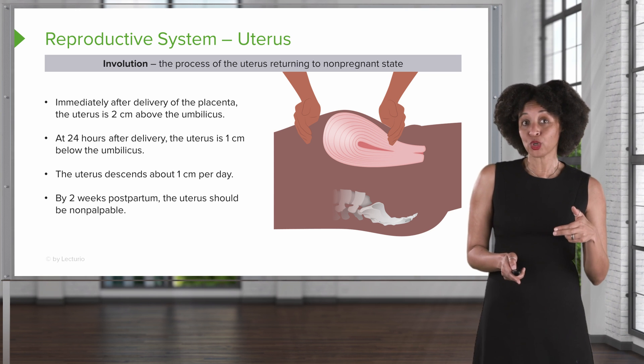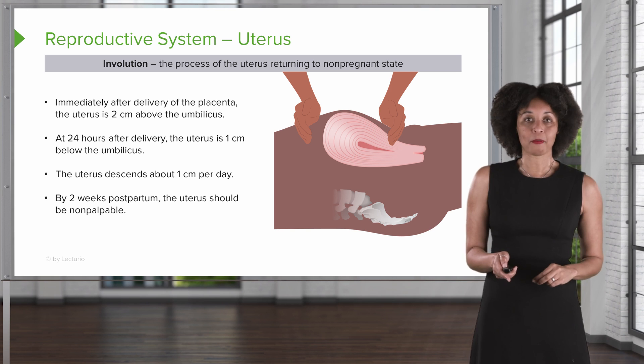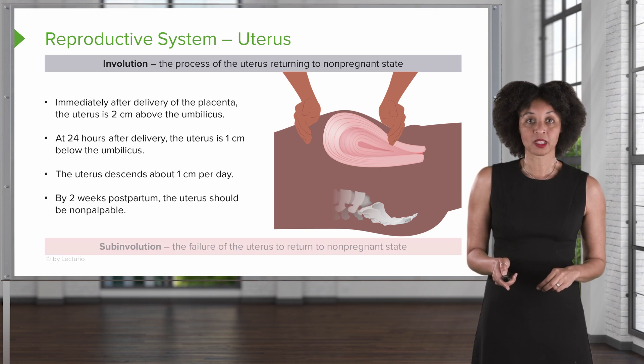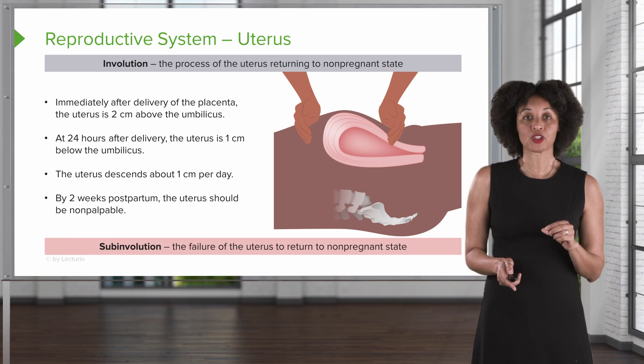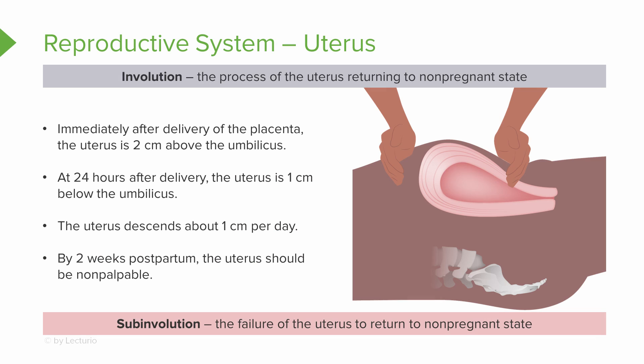After about two weeks, you shouldn't be able to palpate the uterus anymore. Subinvolution occurs when the uterus does not decrease as it should. So if the nurse gets to the end of the two-week period and is still able to palpate the uterus, that's a sign that something is not as it should be.